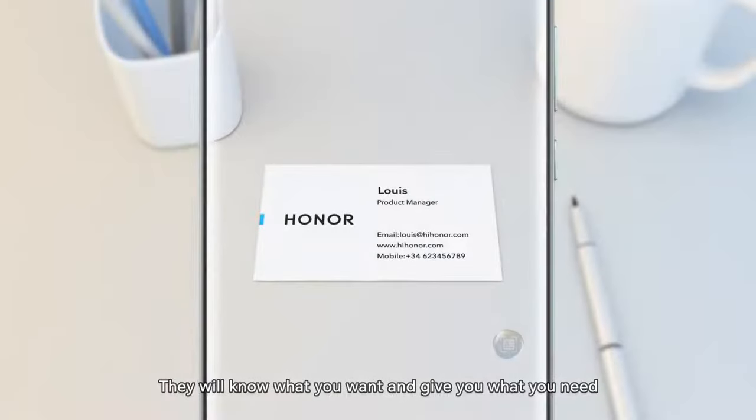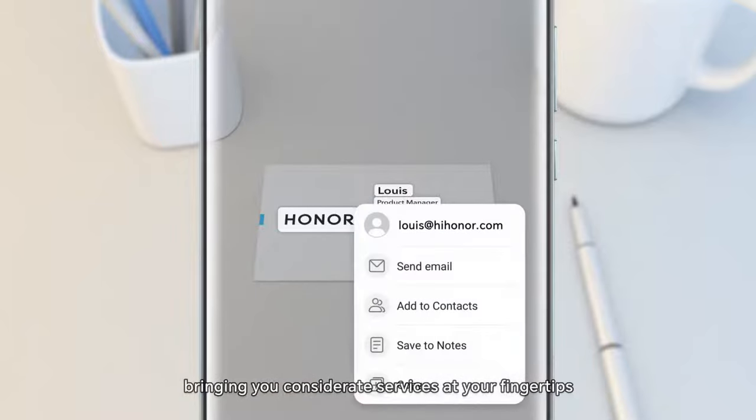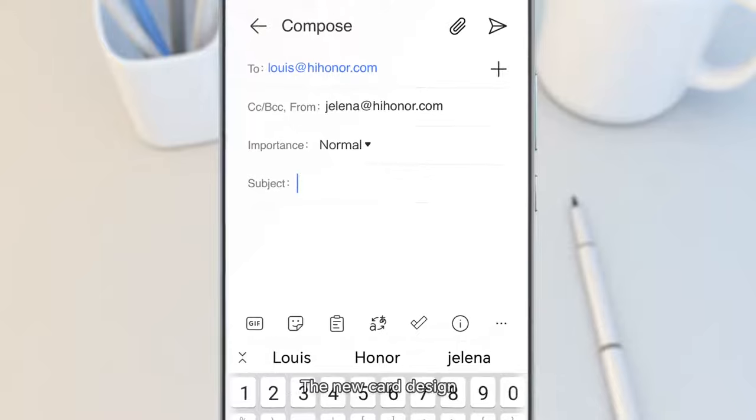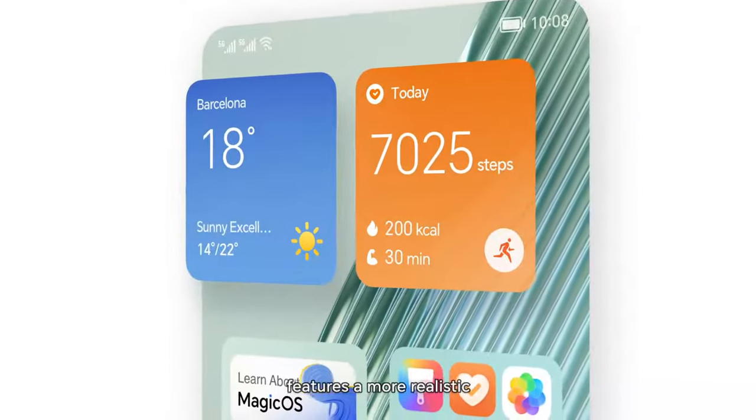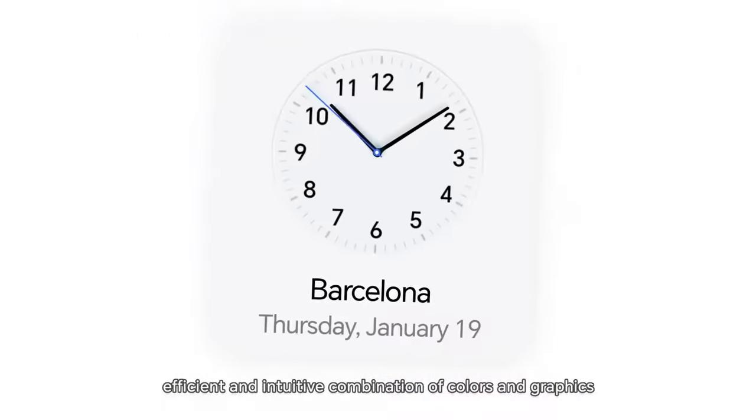They will know what you want and give you what you need, bringing you considerate services at your fingertips. The new card design features a more realistic, efficient, and intuitive combination of colors and graphics.